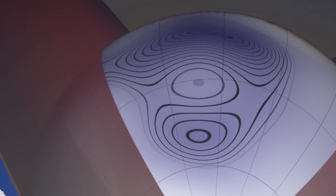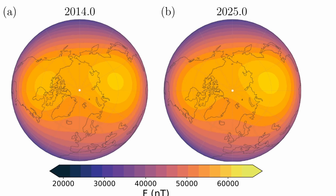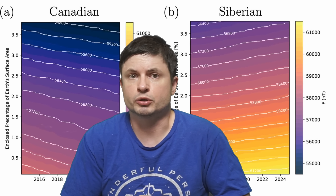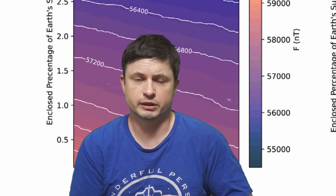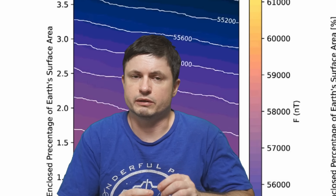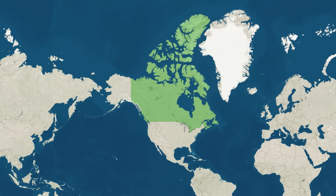The SAA is not the only area showing rapid changes. The Swarm data also highlights significant evolution in the Northern Polar region, where there are two main regions of strong field intensity — one over Canada and one over Siberia. Since 2014, the strong field region over Canada has diminished, with the area of strong field above 57,000 nanotesla shrinking by about 0.65% of Earth's surface area, and the maximum field decreasing by 800 nanotesla — an area comparable to a country like India.